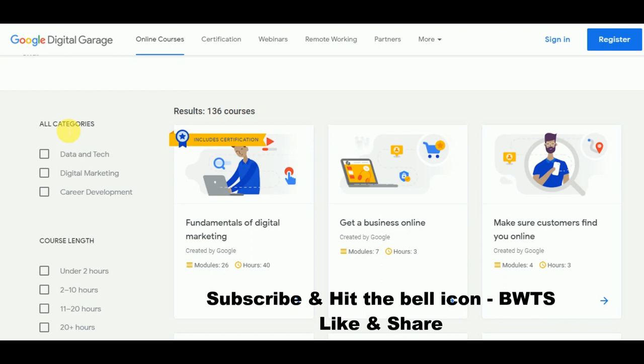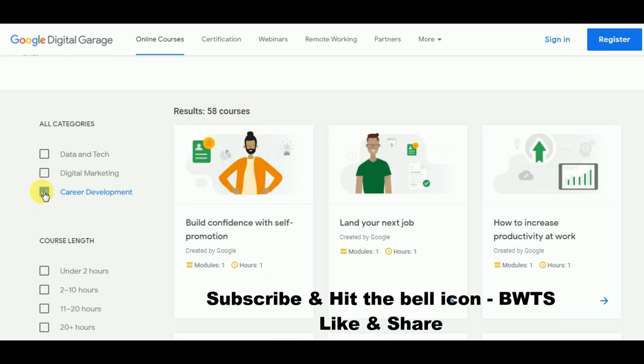You can choose what online courses you want to learn — courses related to data and tech, digital marketing, or career development. Just select the option you are interested in.